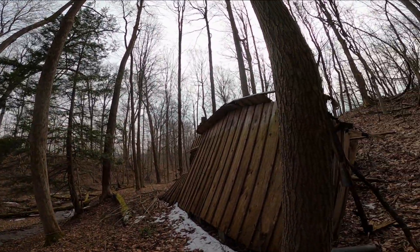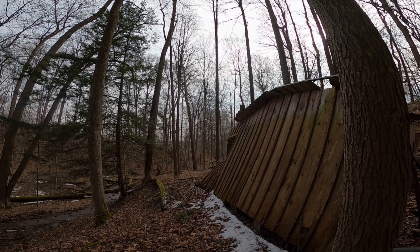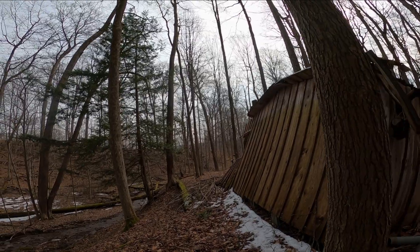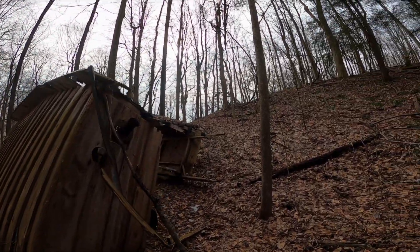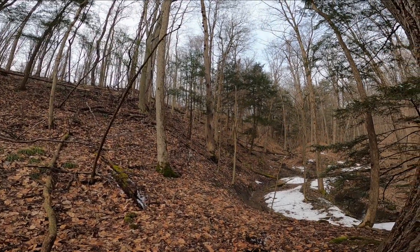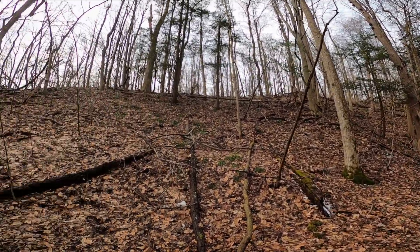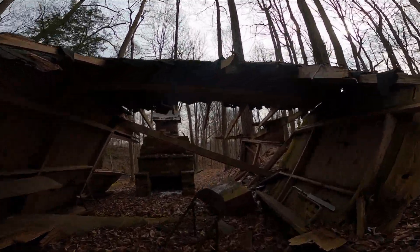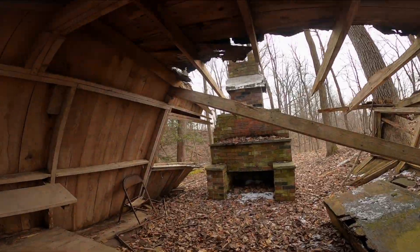This is incredible — what an amazing spot!